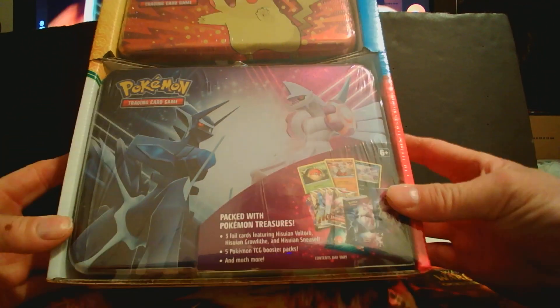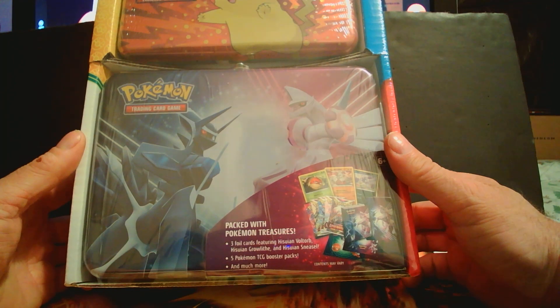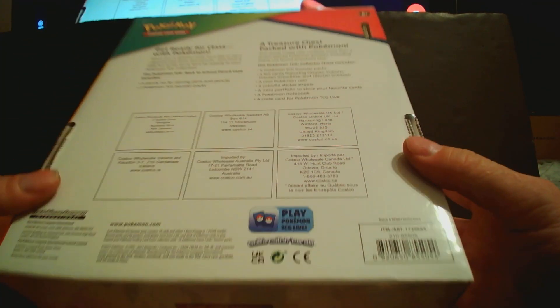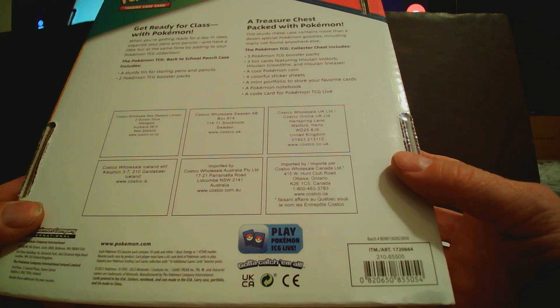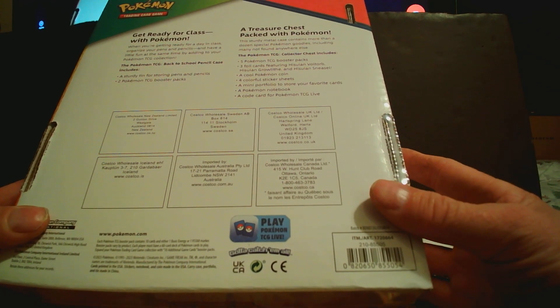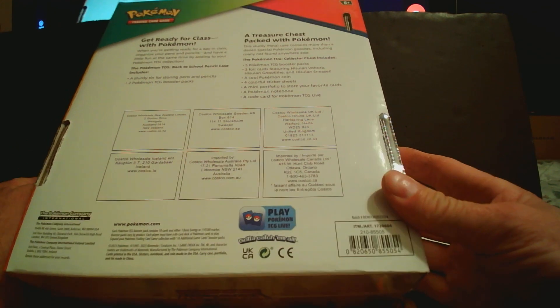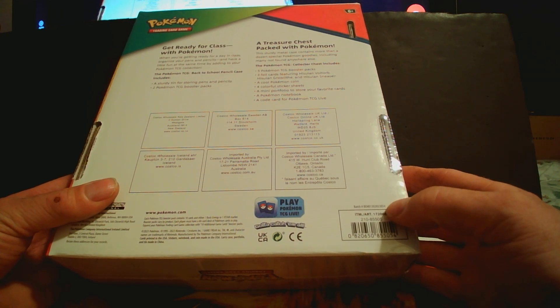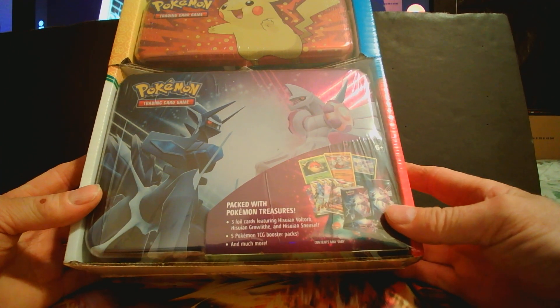Hello everyone, welcome back! Today we're doing a video on this Pokemon pack I picked up from Costco. It has five Pokemon TCG booster packs, three foil cards — Voltorb, Growlithe, and Sneasel — a cool Pokemon coin, four colorful sticker sheets, a mini portfolio for your favorite cards, a Pokemon notebook, and a card for Pokemon TCG Live. We picked it up to check it out and see if we get anything good.